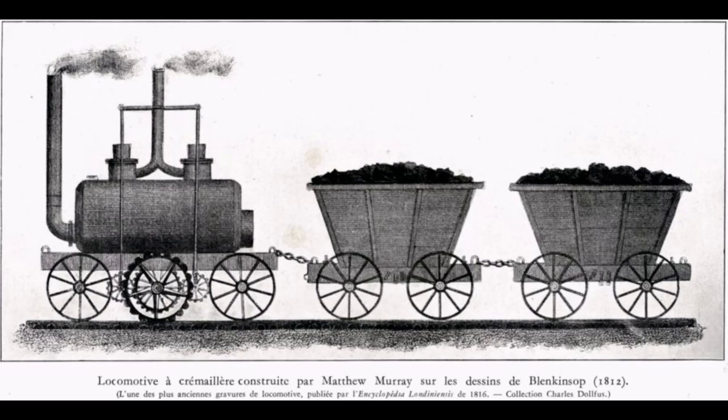John Blenkinsop wrote in 1812 that his patent steam carriage is daily at work and is capable of moving twenty coal wagons, each weighing three and a half tons at a rate of three and a half miles an hour. When observers from the Liverpool and Manchester Railway visited Middleton in 1829, they noted one of the engines hauling a load of 110 tons at a speed of around three miles an hour.